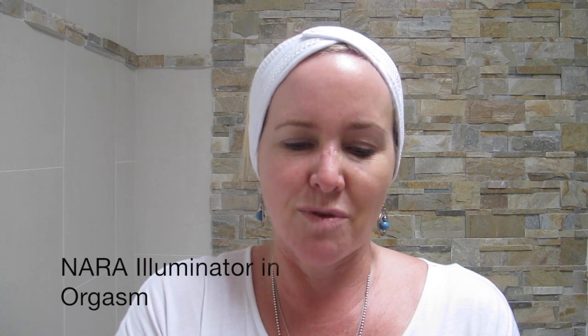This is NARS Illuminator in Orgasm. I just use this one — it's a bit of a peachy color — just gives a little bit of a hint of glow and a bit of a sun-kissed glow as well. I do like that underneath there.